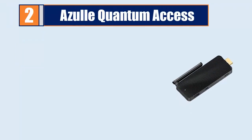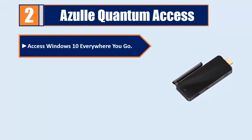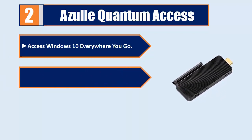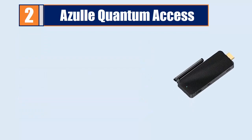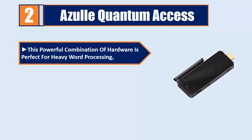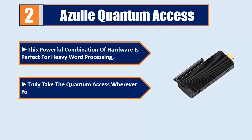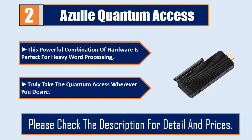Number 2: Azure Quantum Access. Access Windows 10 everywhere you go. The Quantum Access offers 2GB of DDR3L RAM, high definition video streaming and gaming. This powerful combination of hardware is perfect for heavy word processing. Truly take the Quantum Access wherever you desire. Please check the description for details and prices.